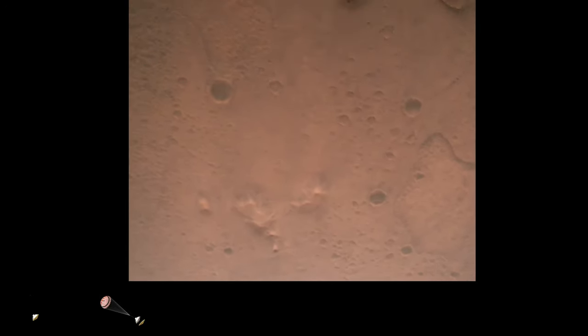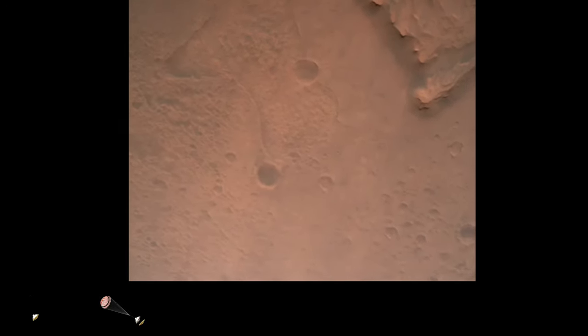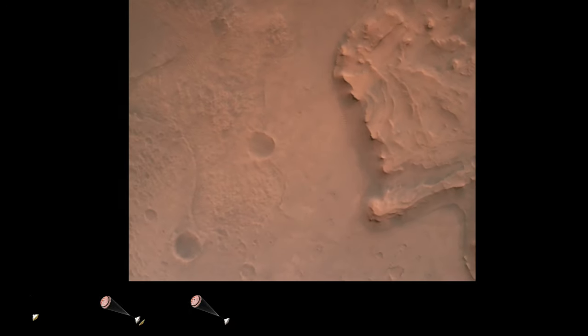Nav filter converged, velocity solution 3.3 meters per second, altitude 7.4 kilometers. Perseverance now has radar lock on the ground. Current velocity is about 100 meters per second, 6.6 kilometers above the surface.